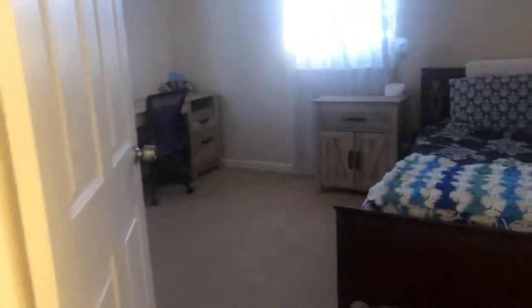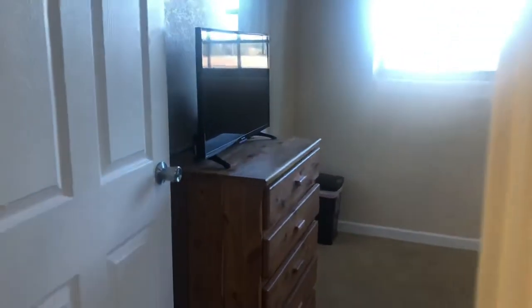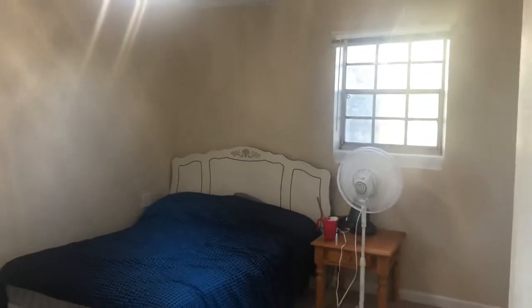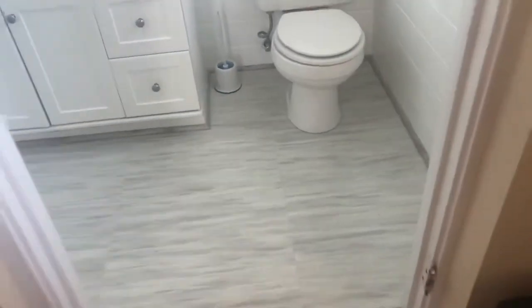Around the corner, we have our second additional bedroom. And then this bedroom, which would originally have been the master bedroom, has carpet, ceiling fan, and nice windows, plus two closets in this room. The master bath has laminate flooring, an obscured window, single vanity, and a stand-up walk-in shower.